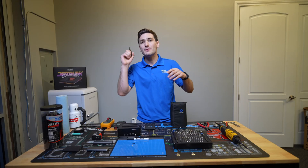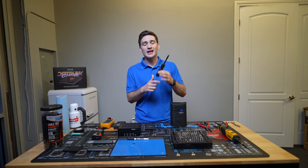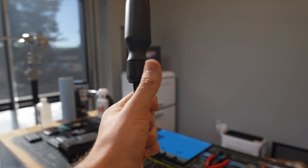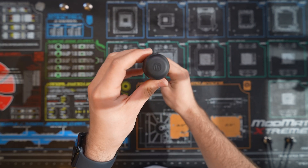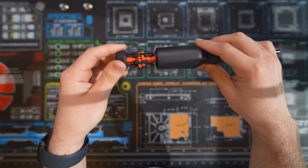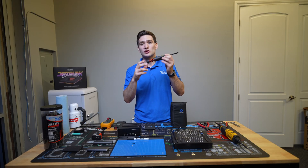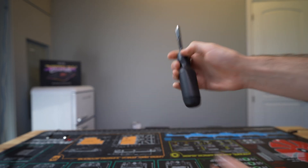First up, when it comes to a screwdriver, it's probably going to be your most used tool out of anything. The screwdriver I'm currently using, especially for on-the-go, is the LTT screwdriver. I absolutely love it. I've been using a lot of ratcheting screwdrivers — I probably own eight different ones — but this has been my absolute favorite for working on computers. It's got a great ratcheting mechanism and great knurling, which makes things really nice for moving quick. I love the bit storage, which is pretty convenient especially when you're on-the-go.